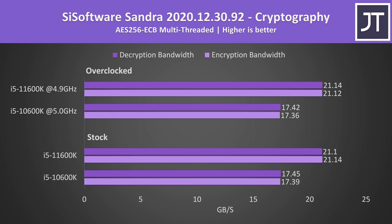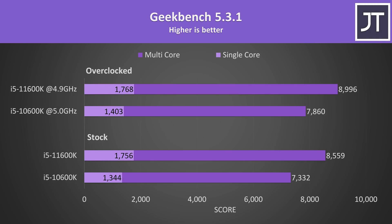AES encryption and decryption speed didn't really change with the overclocks, and the 11600K was around 20% faster in this test. Geekbench had the biggest improvement out of all applications tested in its single-core test — 31% higher with the 11600K at stock — while multicore was lower with a 17% increase over the 10th gen 10600K.